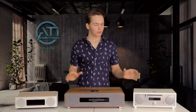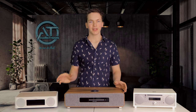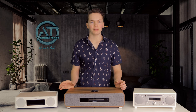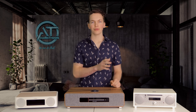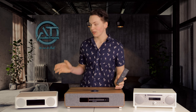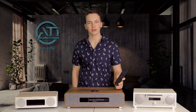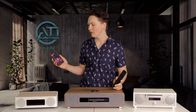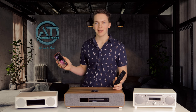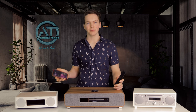Before I get into details, I just want to cover some basics. All of these stereo systems have built-in CD players, built-in radios, Bluetooth, and built-in streaming services. They all come with their own standard remote control. However, the Yamaha TSX does give you extra functionality by allowing you to use your phone with their app called Yamaha MusicCast, which works on iOS and Android and really gives it that edge above the competitors.